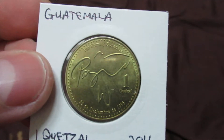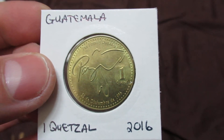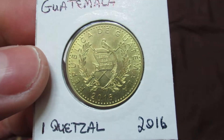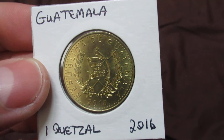This is my only coin from Guatemala — one quetzal from 2016. I got this from a friend of mine who went to Guatemala, I think it was last year. It's a relatively new coin and in very good condition, so I'm very grateful for that.